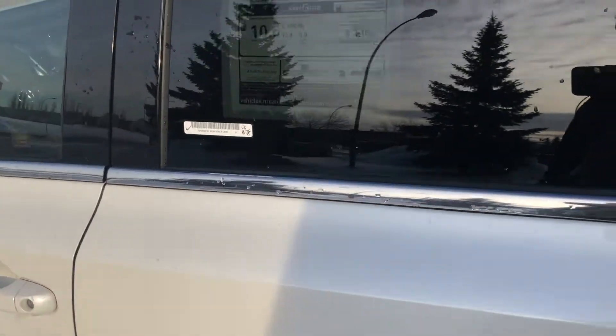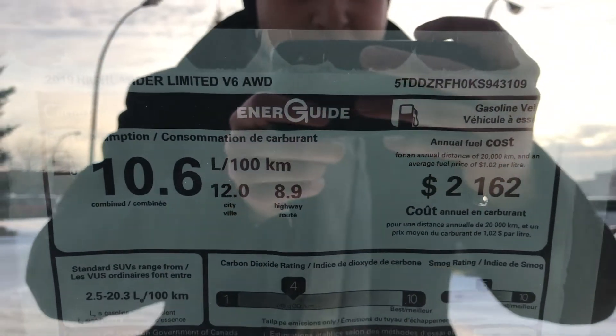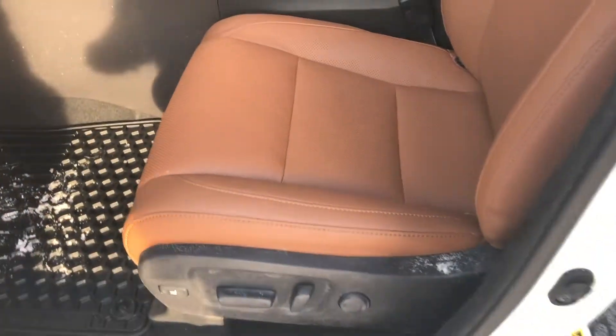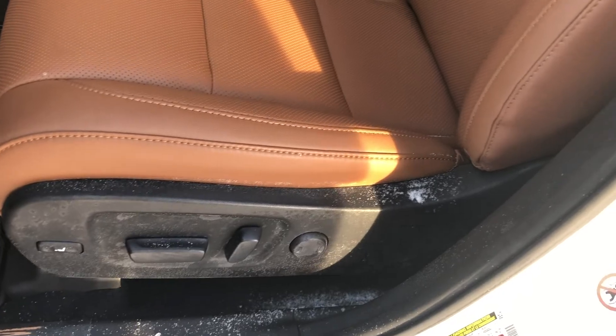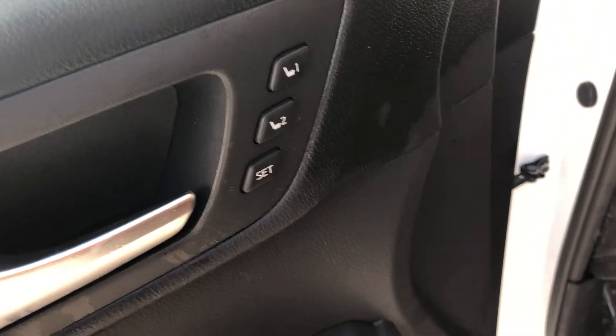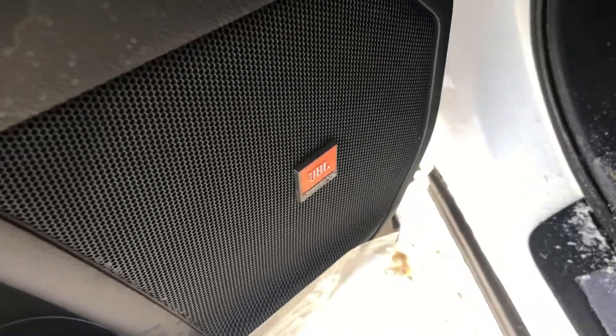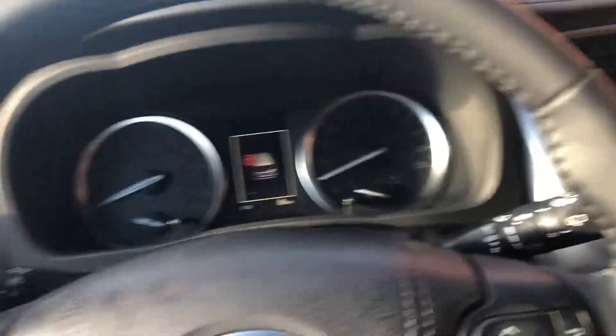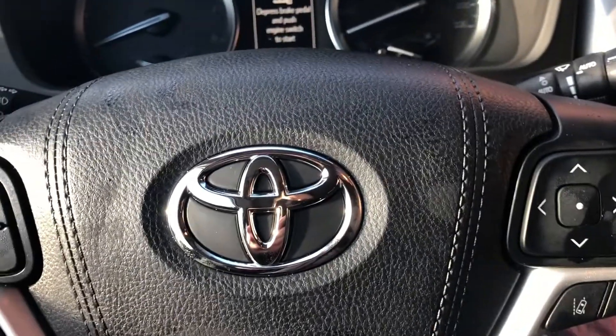With the new 8-speed automatic transmission, it does get nice gas mileage — 10.6 combined. The driver's seat has power adjustment with lumbar support, as well as a driver's seat memory system, and a really good sound system brought to you by JBL.